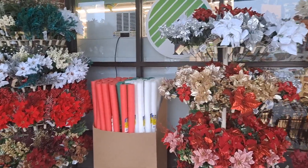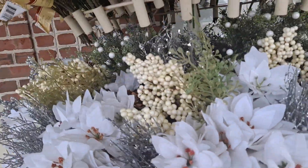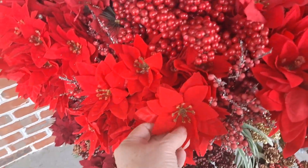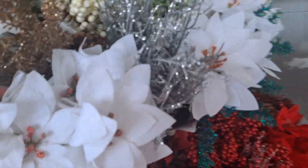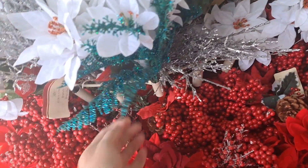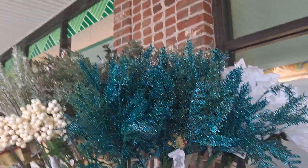Christmas florals — let's see if they have anything new here. Yeah, this store will always have velvet berries, nice pine cone picks. Great for wreath making and floral arranging. The glittery stems — I don't think we had this last year. It's kind of a teal. Look at all that. Nice.